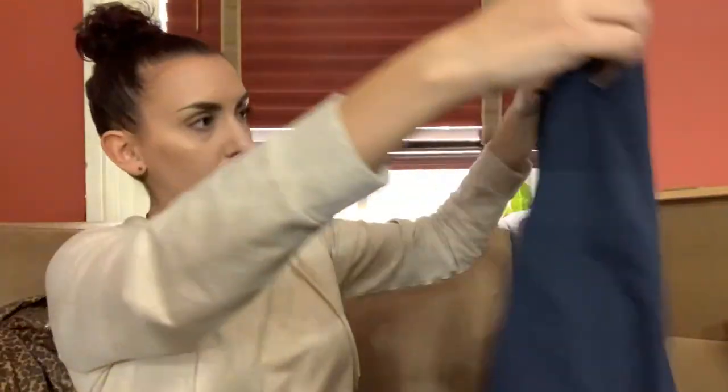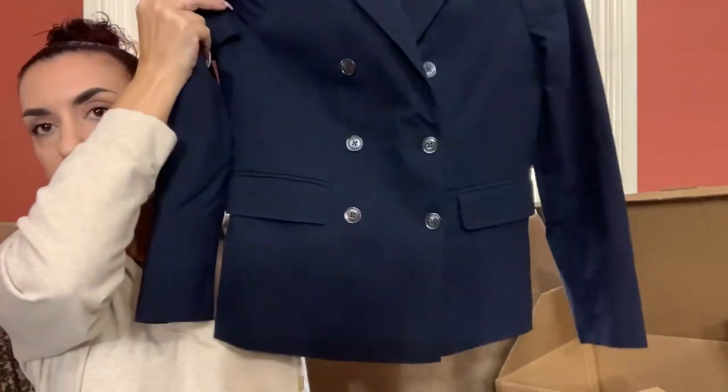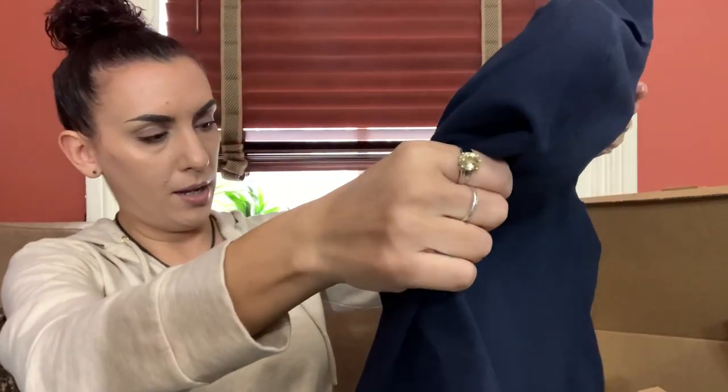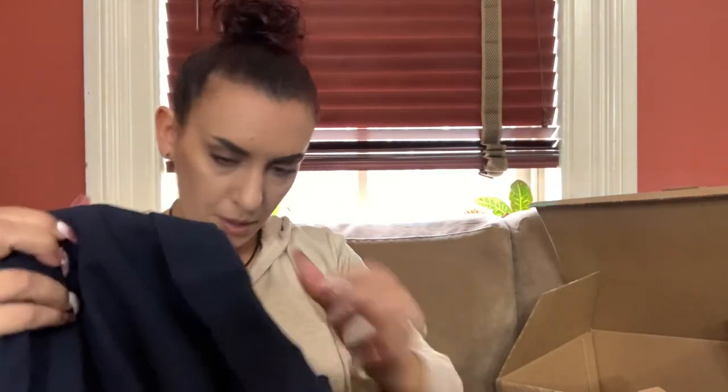Next we have Tailored by Rebecca Taylor, size two — it's a really cute blue blazer. It looks like it would fit a child it's so tiny! But one button is missing and one is broken on each side, so this might just be a donate as well. If anybody wants this, we'll say 20 bucks.